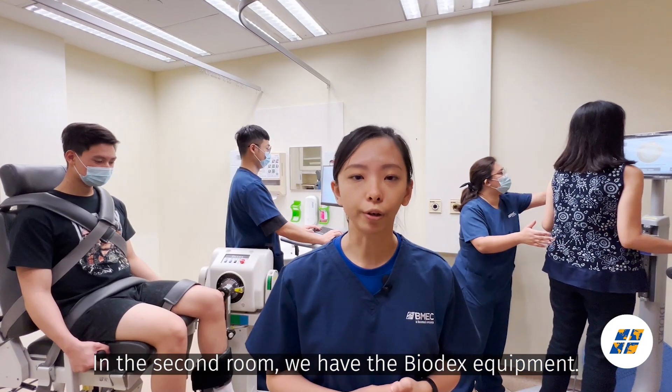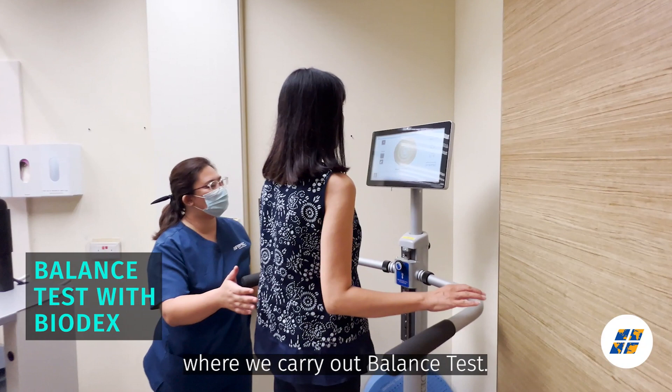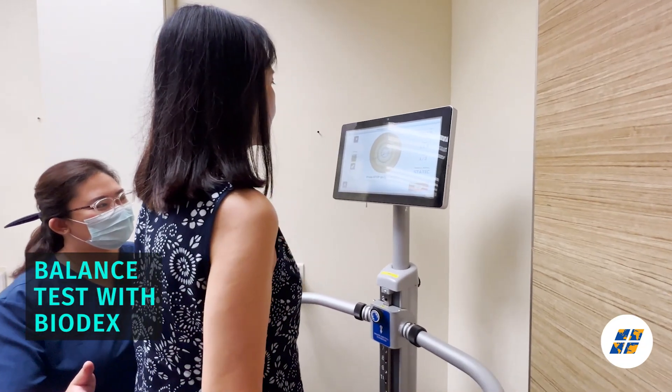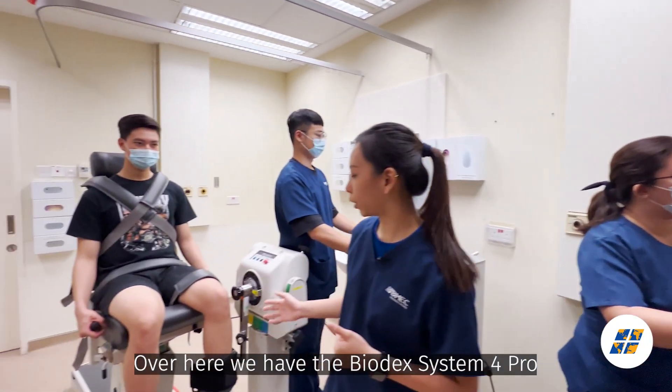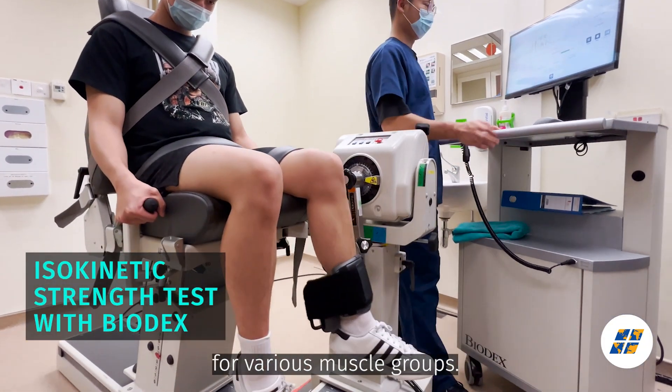In the second room, we have the BioDex equipment. In this corner, we have the BioDex Balance SD where we carry out balance tests. Over here, we have the BioDex System 4 Pro where we carry out isokinetic strength tests for various muscle groups.